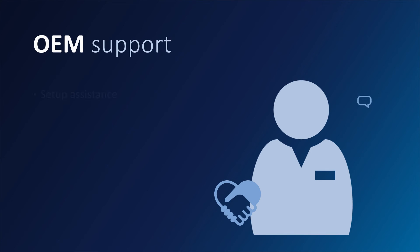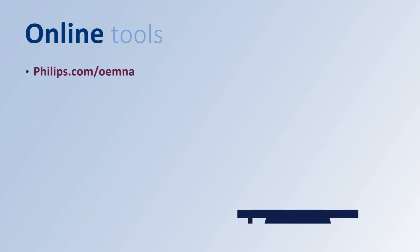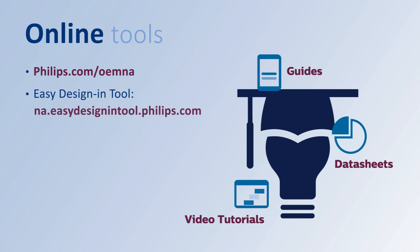No matter where you are with LED adoption, we can help. We have sales professionals and engineers ready to assist with any part of the process. We also offer a host of online resources to help you get the most out of Philips LED technology. You'll find video tutorials, guides, data sheets, and more. Our online easy design-in tool can help you configure a complete LED system with driver and modules with just a few clicks.